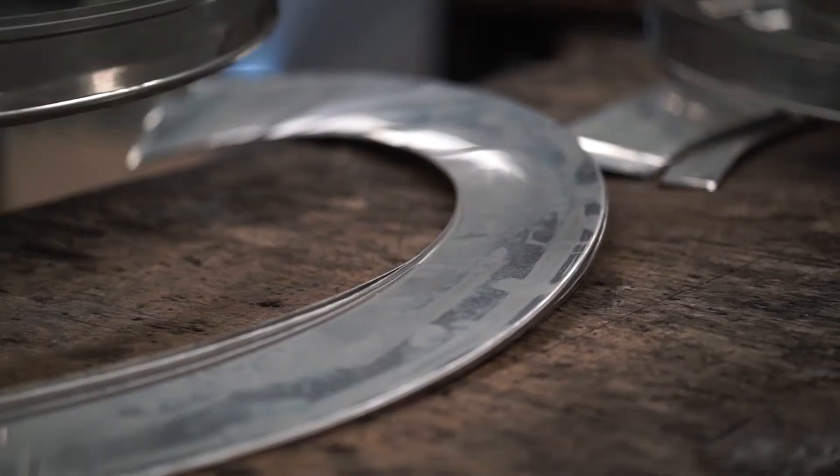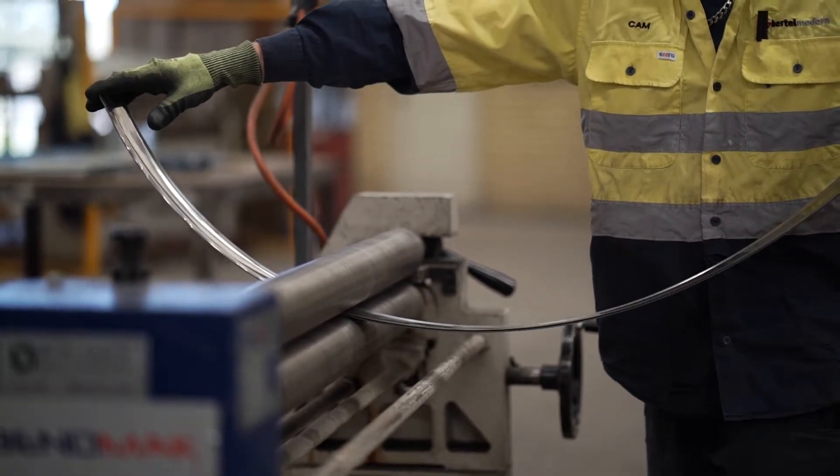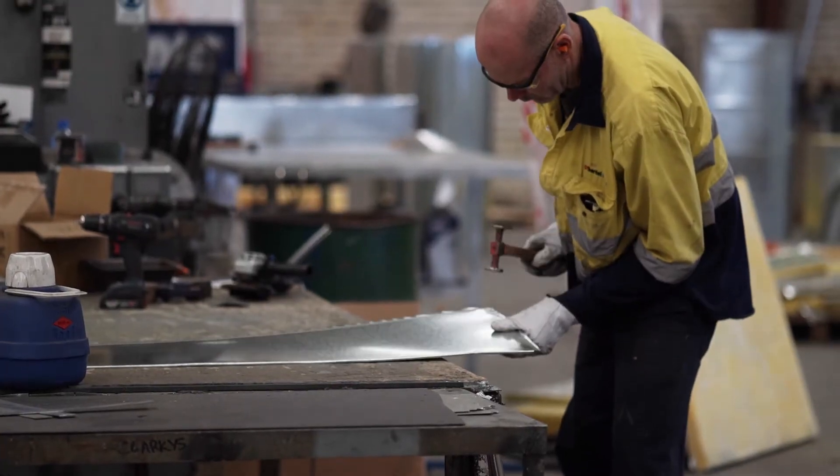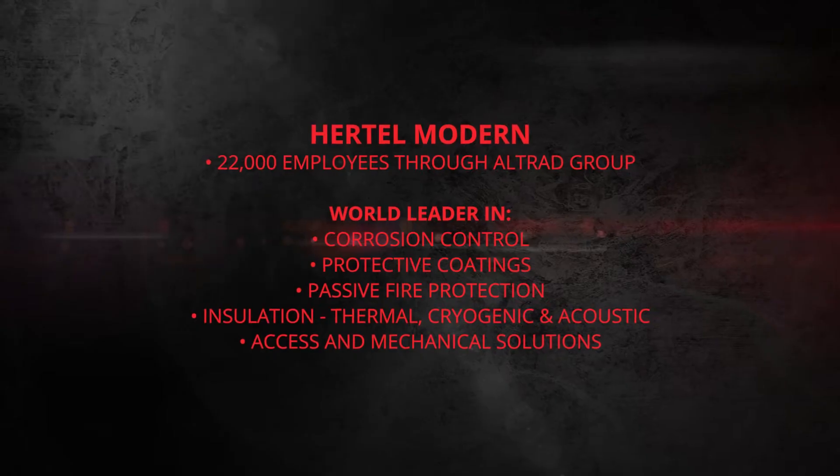Hertel Modern is part of the Ultrad Group, together employing over 22,000 people worldwide and with a combined gross annual turnover of AU$3.4 billion.